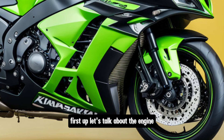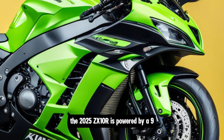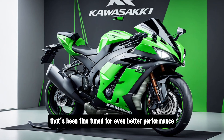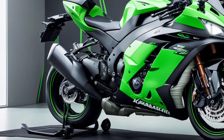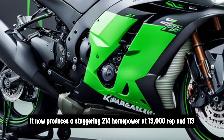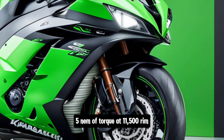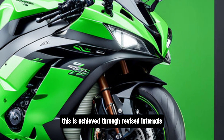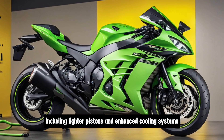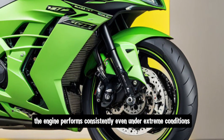Let's talk about the engine. The 2025 ZX-10R is powered by a 998cc inline-4 engine that's been fine-tuned for even better performance. It now produces a staggering 214 horsepower at 13,000 rpm and 113.5 Nm of torque at 11,500 rpm. This is achieved through revised internals, including lighter pistons and enhanced cooling systems, ensuring the engine performs consistently even under extreme conditions.